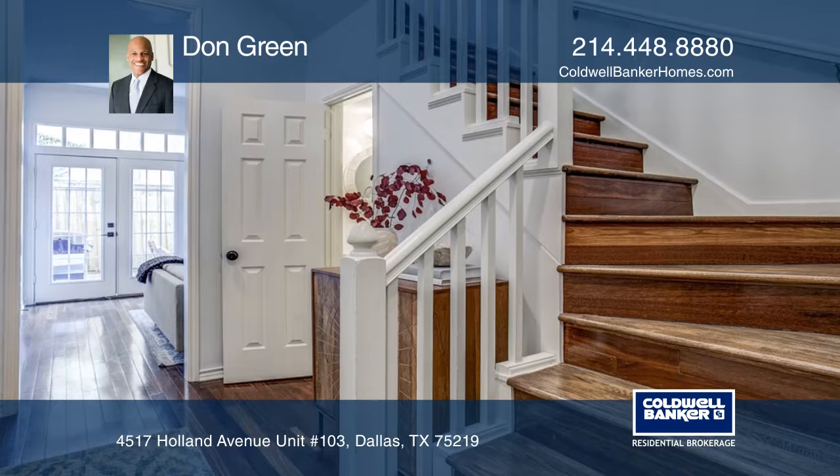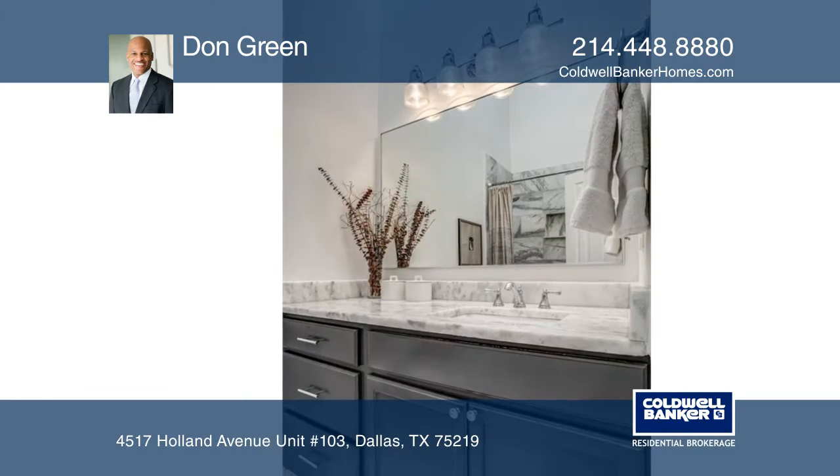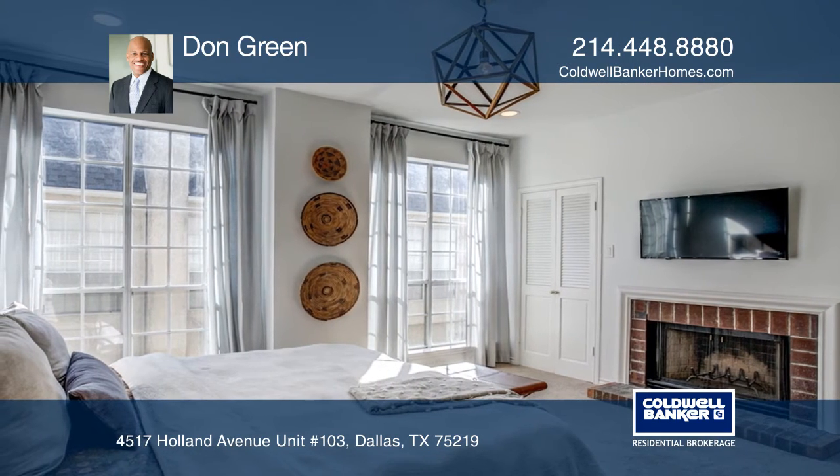Upstairs features a master suite with decorative lighting, a fireplace, and an ensuite bath with quartz counters, tile flooring, a marble tile shower, and newly installed cabinets and lighting.